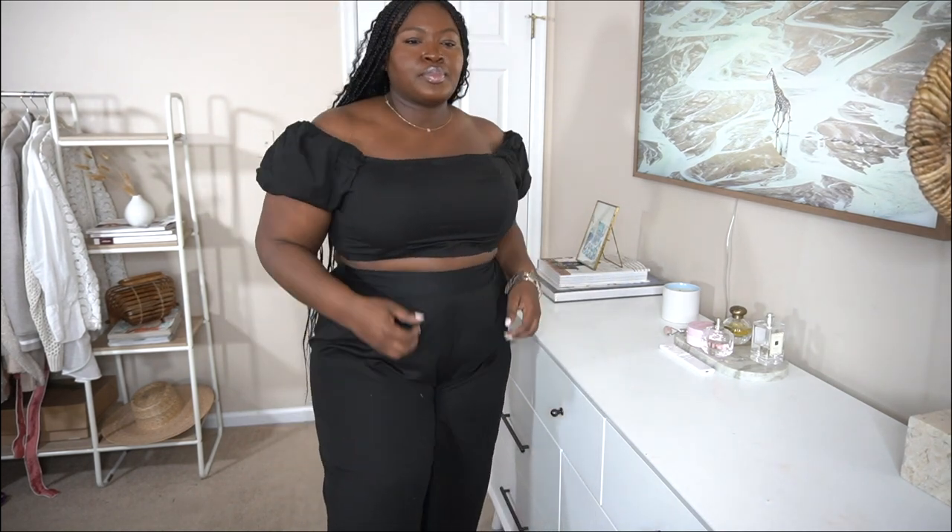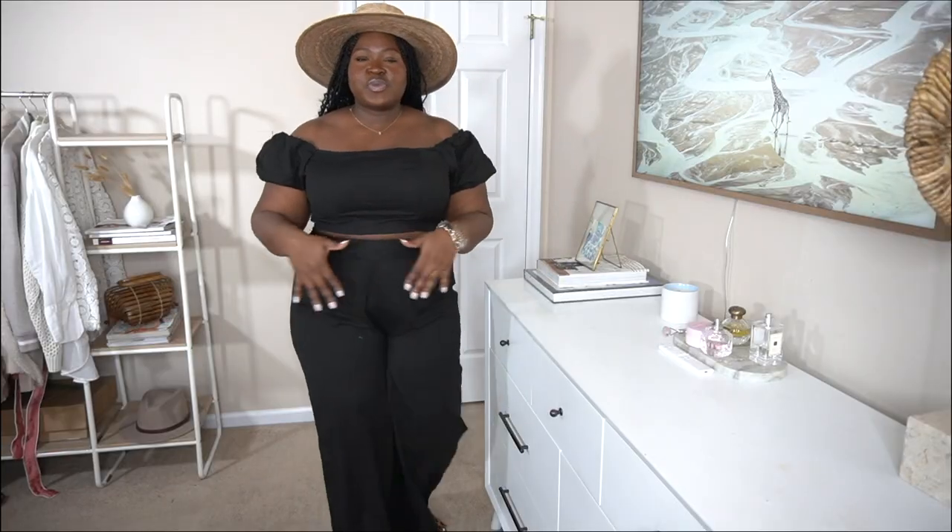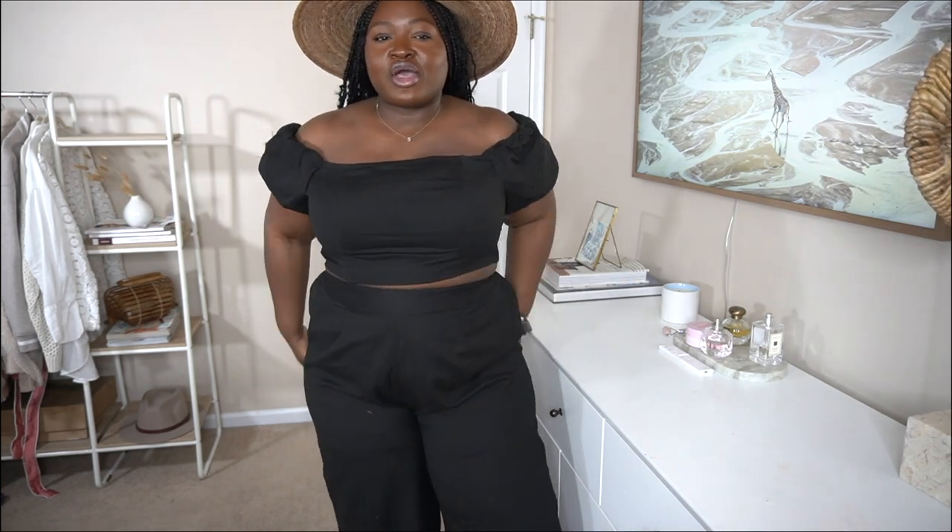The next two-piece set is this black one, made out of a cotton linen-y type fabric. I love the detail of the top, and my favorite thing about a two-piece set is that it takes the decision fatigue away — you look immediately put together. This piece runs small; I'm wearing a 20, and if you have hips or a butt I would definitely size up.